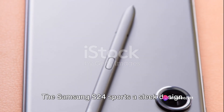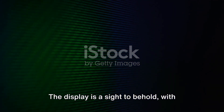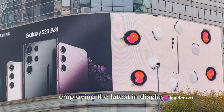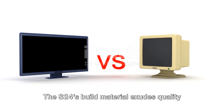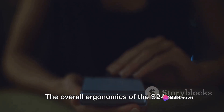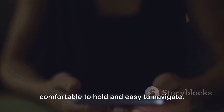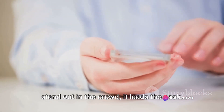The Samsung S24 sports a sleek design that is both aesthetically pleasing and functional. The display is a sight to behold, with its large size and high resolution — this is where the true power of the S24 comes to life. The screen technology is top-notch, employing the latest in display innovations to provide crisp, vivid, and true-to-life colors. The S24's build material exudes quality and durability, while the color options cater to a wide range of personal tastes. The overall ergonomics are well thought out, with a design that is comfortable to hold and easy to navigate. With such a design, the S24 doesn't just stand out in the crowd — it leads the pack.